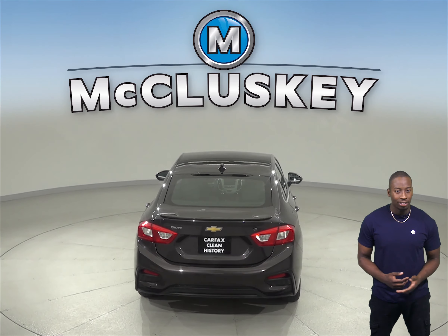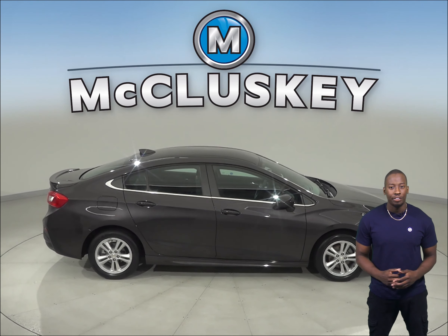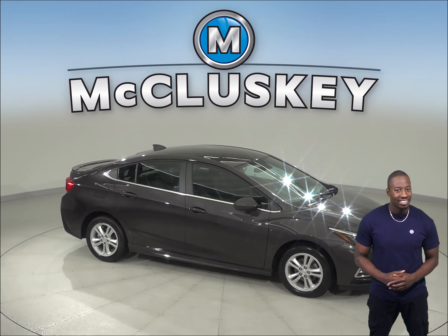This Cruze also gets great gas mileage — up to 40 miles per gallon on the highway and about 30 miles per gallon in the city. It's passed our 172-point inspection and is more than ready to hit the road.